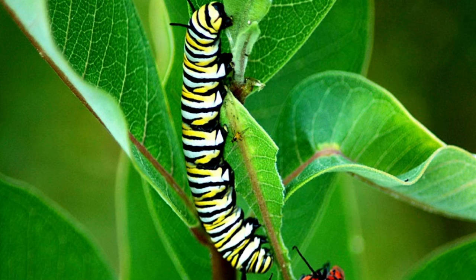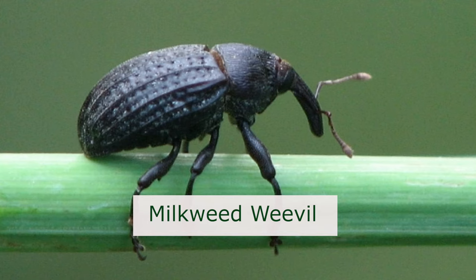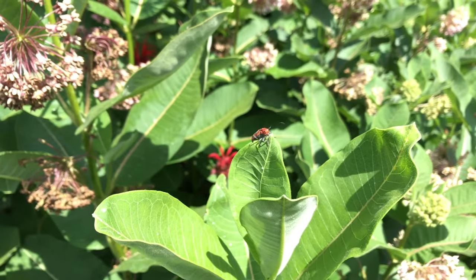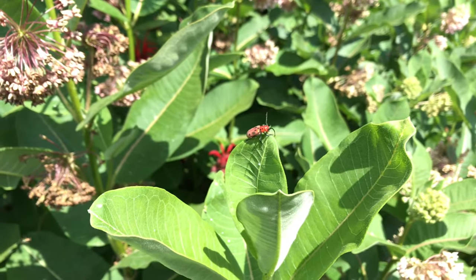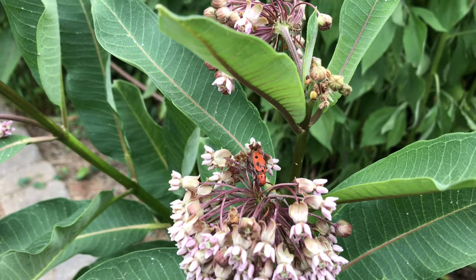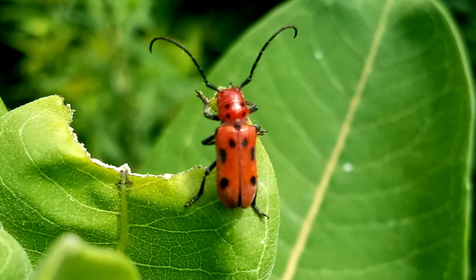Most of us are familiar with the story of the native and imperiled monarch butterfly, but did you know that there are at least five to six other specialist insects that only feed on the genus Asclepias? One such specialist is the native milkweed longhorn beetle, which instead of ingesting the latex sap like the monarch butterfly, will actually clip the mid vein of the leaf, drain the latex sap, and then feed on the other parts of the plant that don't contain the sap.